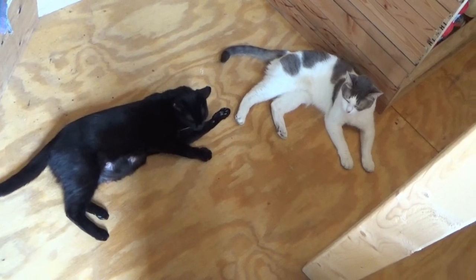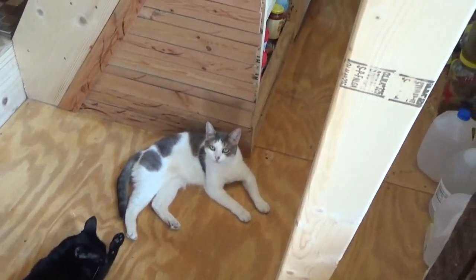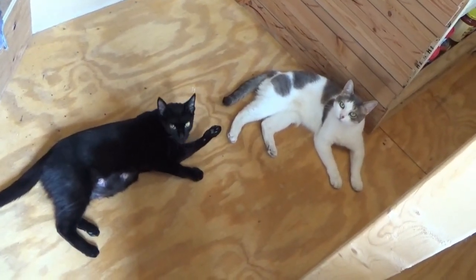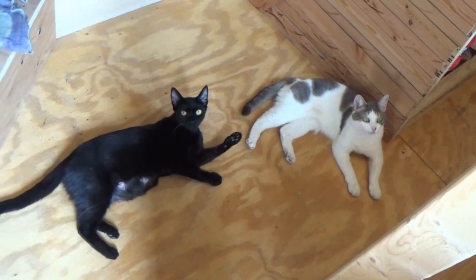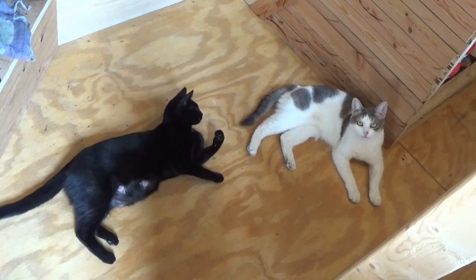What do you guys think of this heat wave? Hey, look at me when I'm talking to you! What do you think of the heat today? That all you're gonna do with yourselves? Lazy bums.